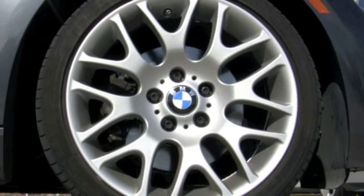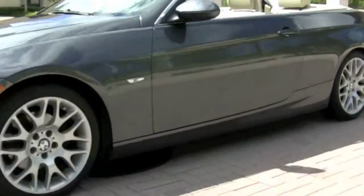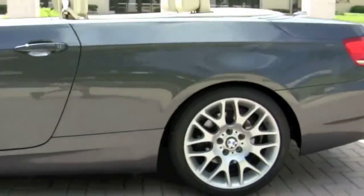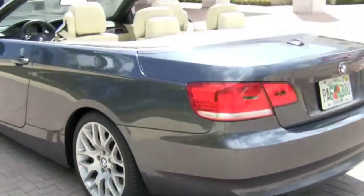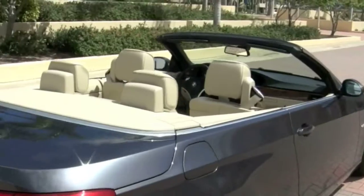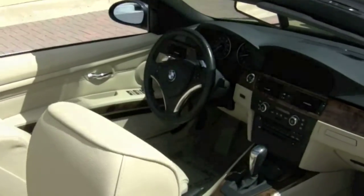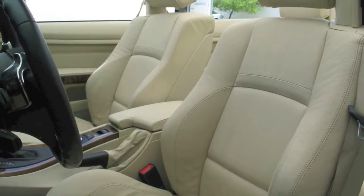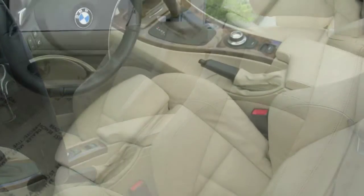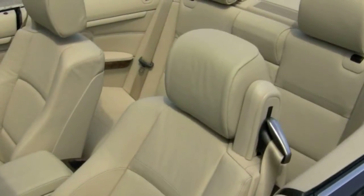Adding to the curb appeal are your upgraded 18-inch wide-spoke style wheels, which have tires in good condition. Loaded with enhancements like the premium package, comfort access, sport package, and paddle shifters, this is both a sporty and luxurious BMW. As for the interior, it is a beautiful cream beige, featuring power seats, Bluetooth connectivity, and an entertainment system with 10 speakers and 2 subwoofers.